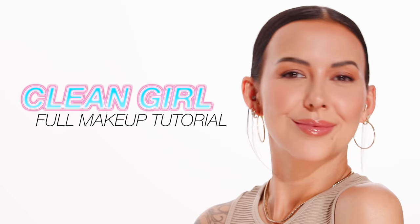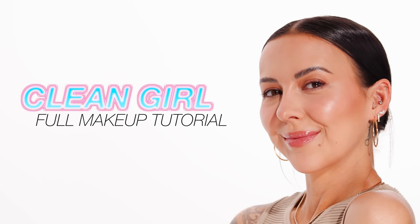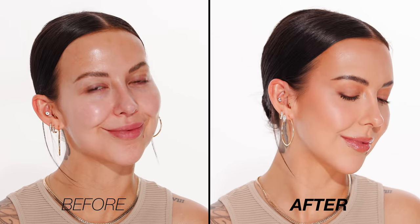Hi everyone, welcome back to my channel. My name is Nikki LaRose and today I thought I would do the super popular TikTok trend: clean makeup. So after watching a couple of these tutorials, I went to pull the products for my version of this look and I realized I was pulling a lot of stuff I use just on a daily basis. So this look is just such a great daily makeup look. It's clean, it's fresh, it's healthy, and it's right up my alley. So let's get right into it.